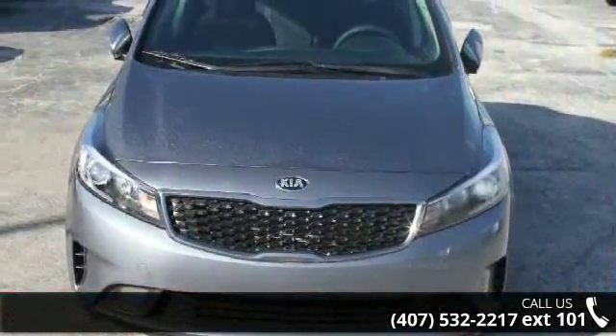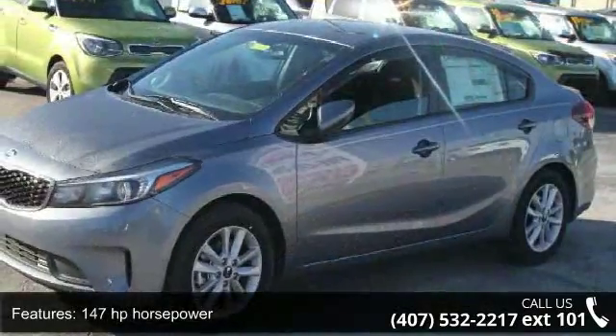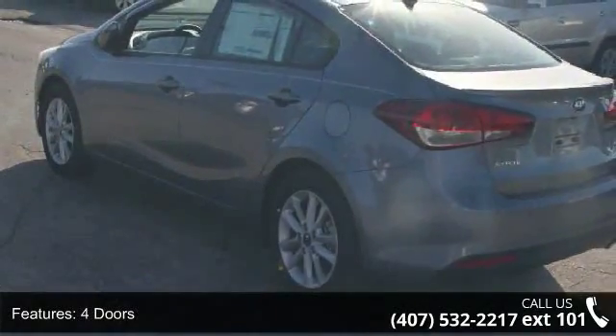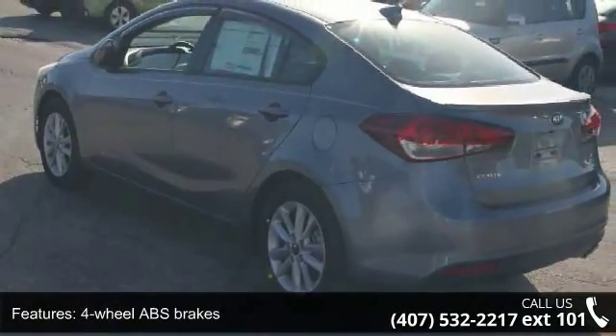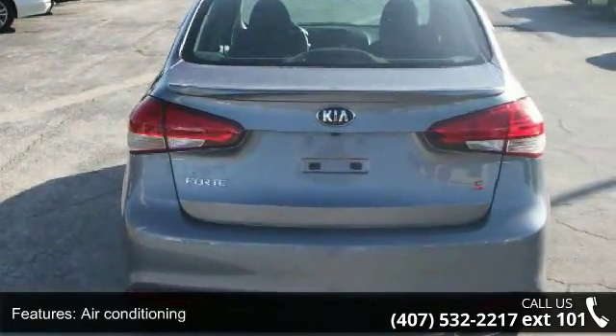This vehicle's top features include 147 horsepower, four doors, four-wheel ABS brakes, air conditioning, audio controls on the steering wheel, automatic transmission, Bluetooth, cruise control, external temperature display, and front-wheel drive.